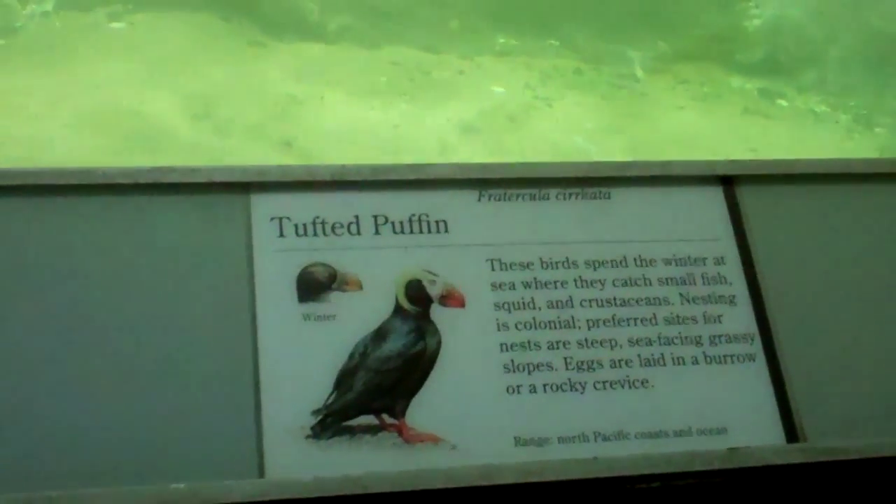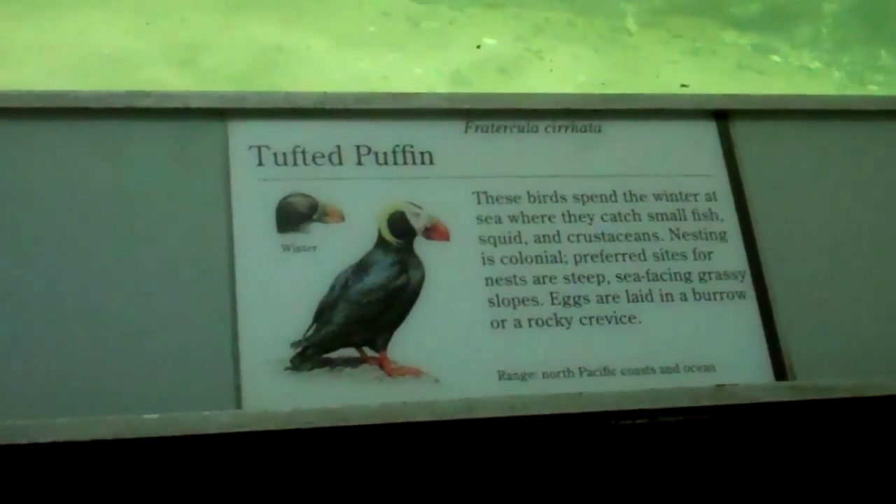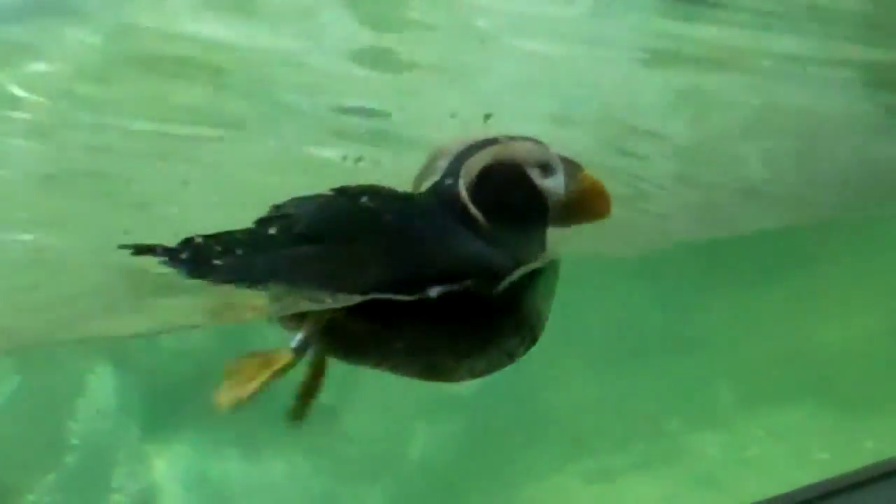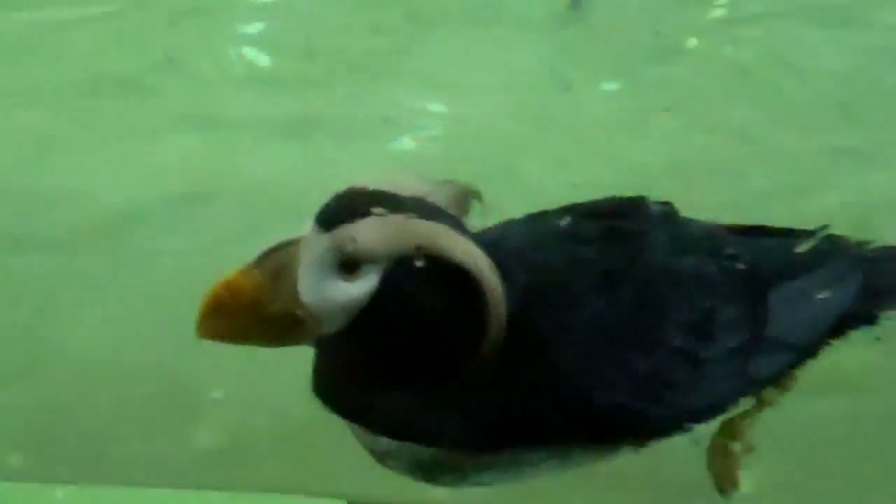All right, here we are at the Tufted Puffins in the Aquatic Birdhouse in the Bronx Zoo. There's a male just swimming around having fun. Let's walk across the exhibit and take a look at this beautiful male here.